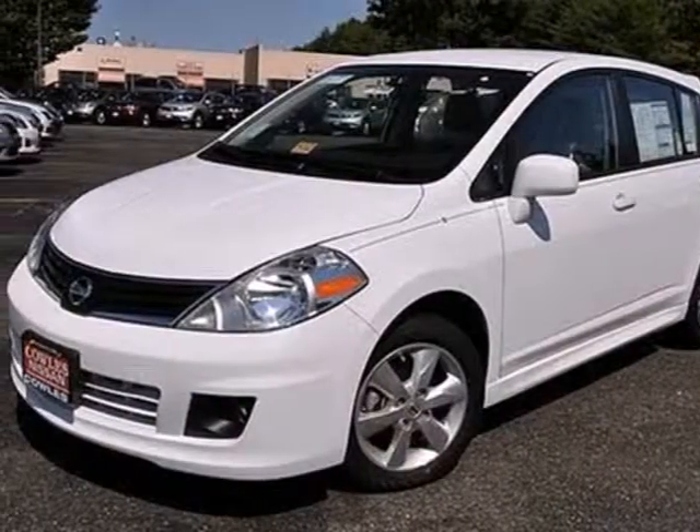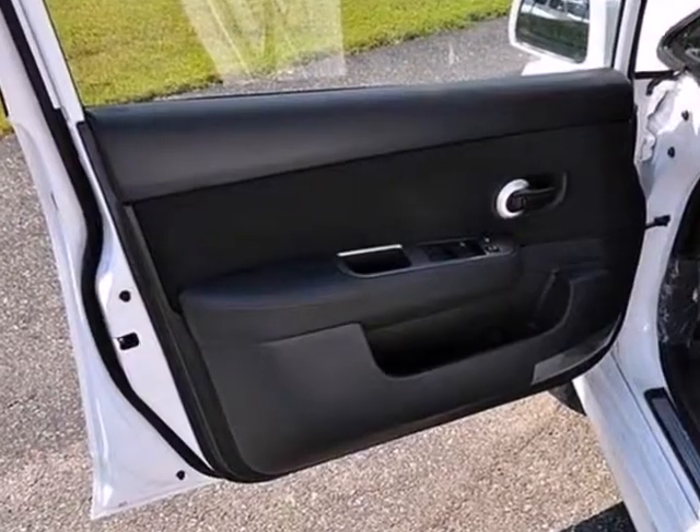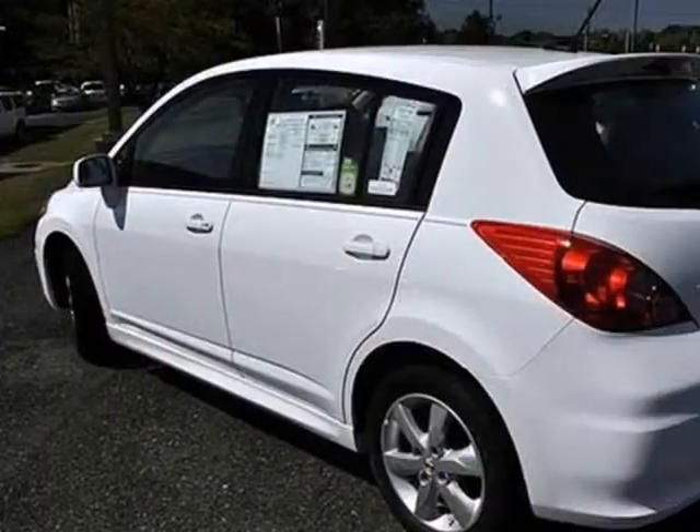It's a 2012 Nissan Versa. Affordability and comfort comes standard along with the front and rear stabilizer bars and a four wheel independent suspension for safety.